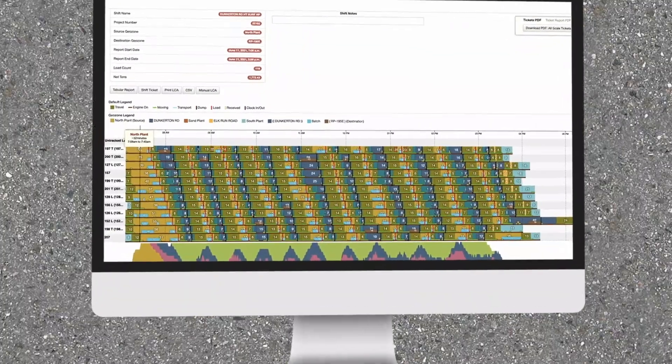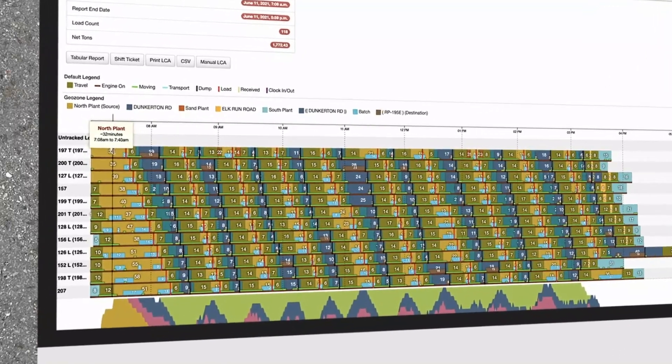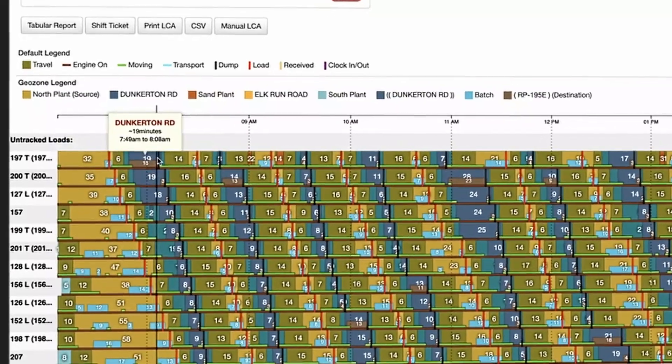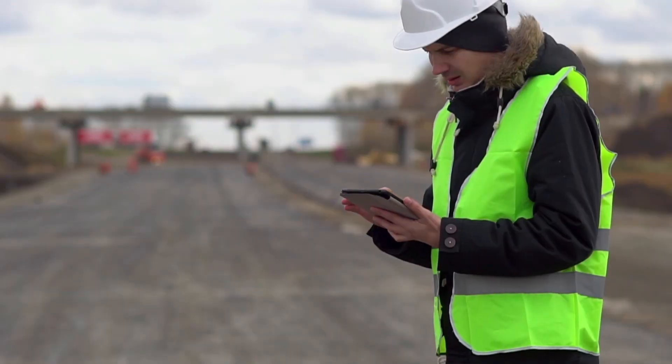Use the map view to define job site locations and other points of interest. Know at a glance where everything is located, the weight of each load, and when someone's not where they're supposed to be.